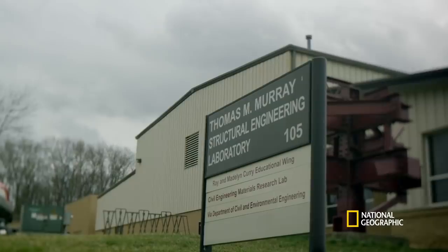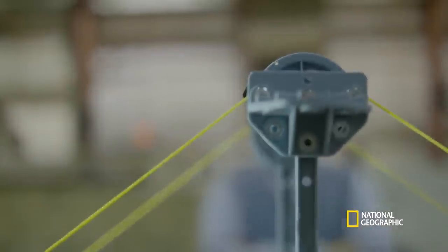So what we do in this lab is we build stuff and we break it to figure out how to make it stronger. What a cool job, man.